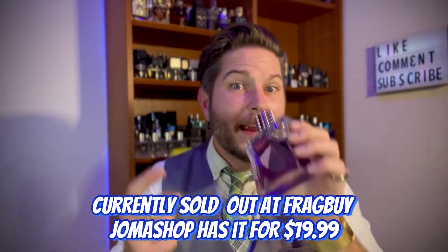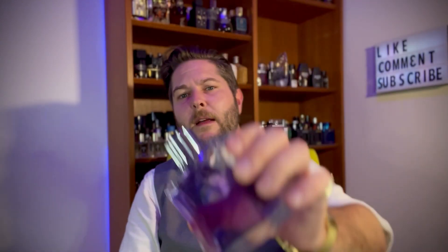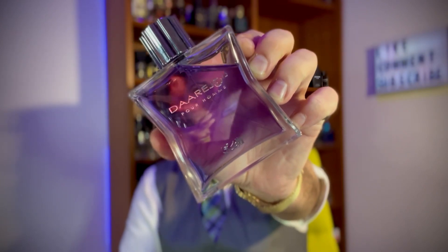Darige for the price is a banger. I get great longevity — a good eight hours. Projection is really heavy within the first hour and a half to two hours, but then it sits closer to skin and becomes that sexy skin scent. It's $19 right now at fragrancebuy.ca — $19 for 100ml, you can't beat that price for the quality. There's no harshness to this. The cumin is really what sets it apart, adding to that musky, dirty sexiness. Definitely check out Rasasi Darige.